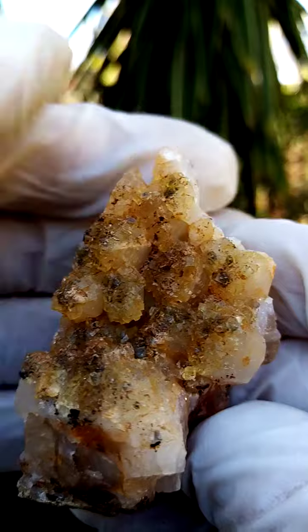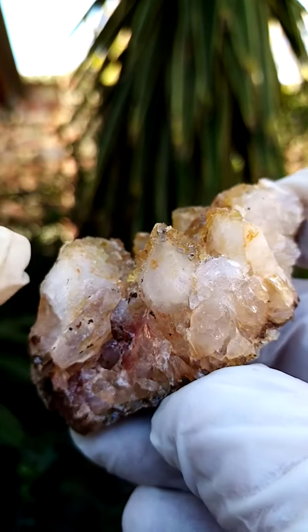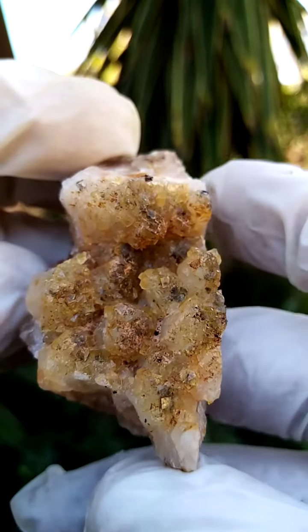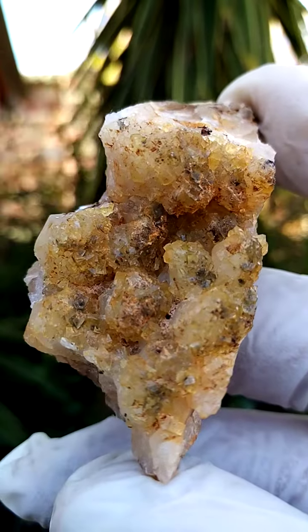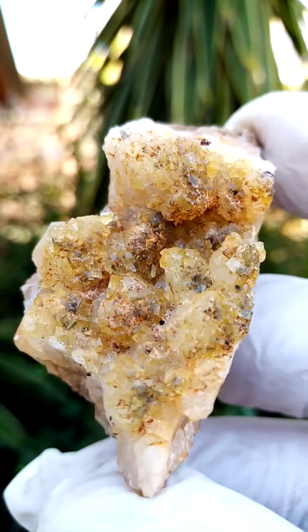Perched on large-ish quartz crystals — you can see them jutting from the matrix over here. Little quartz crystals, and then the little fluorite sitting on top. There may even be some patterning or inclusions in some of these little fluorite crystals.